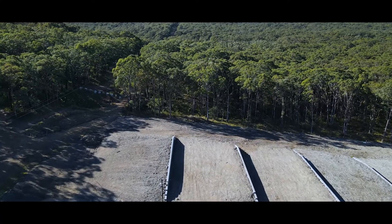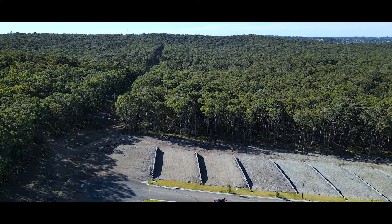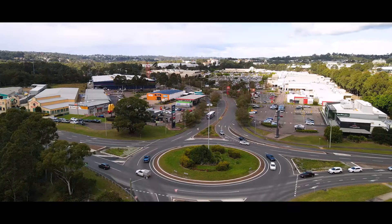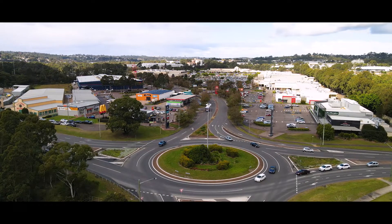This property won't last long. All the properties in the estate are already sold — there's only a few small lots available. Only five minutes to Glendale Super Centre, and a short stroll down the road to all the main shops in Edgeworth as well.